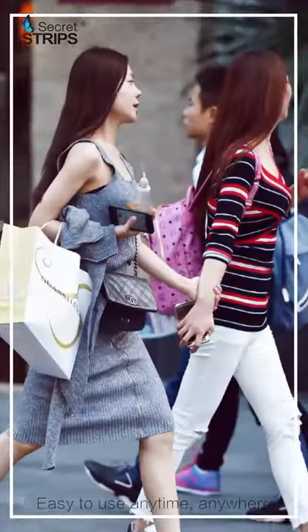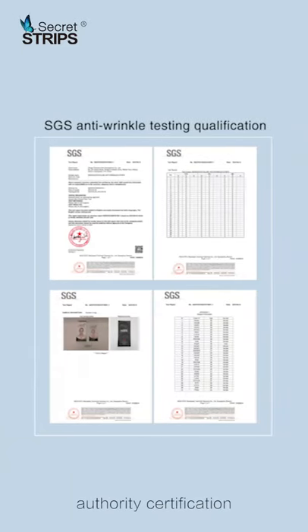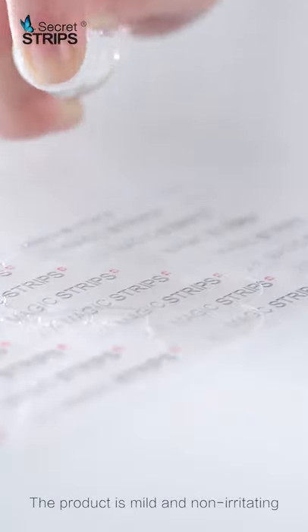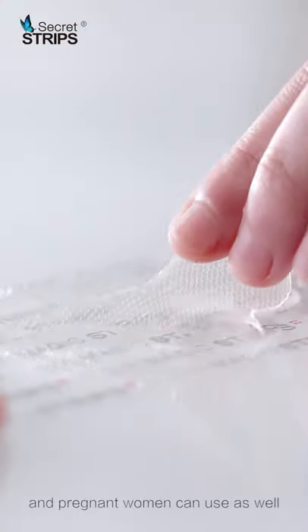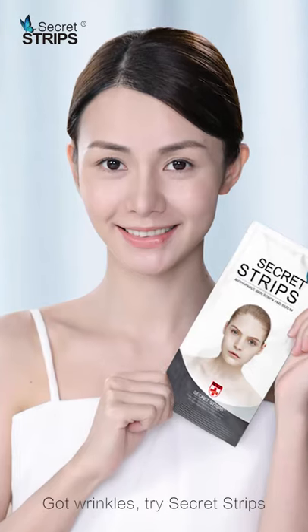Easy to use anytime, anywhere. European Union 3 major patent authority certification. The product is mild and non-eventative, and pregnant women can use as well. Got wrinkles? Try secret strips.